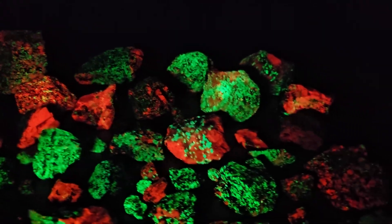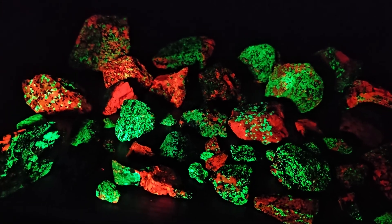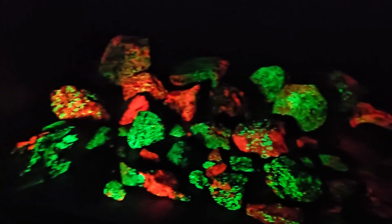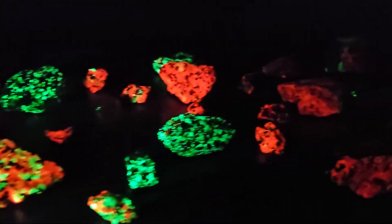Now here's the same rocks under this new shortwave light. It's sick — I can't believe I scored this for $35. This is like a several hundred dollar light that I never would have bought for myself. This is just awesome.